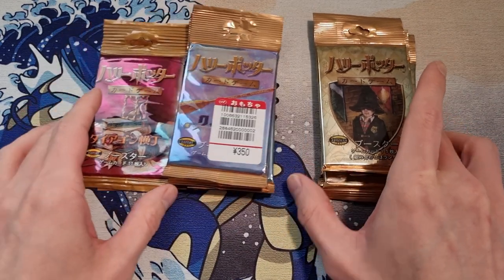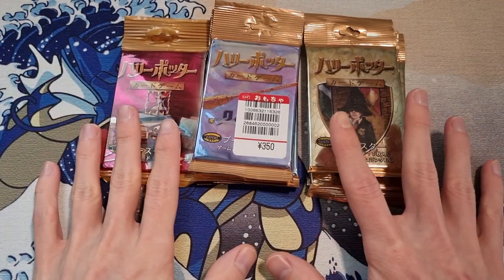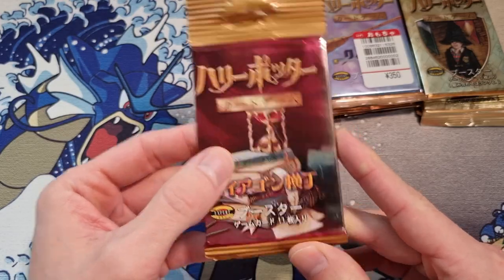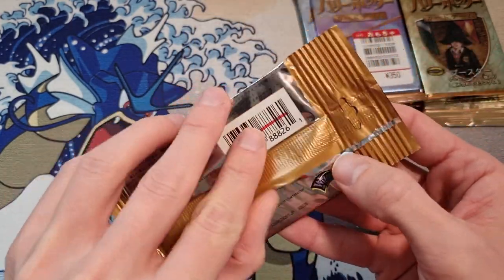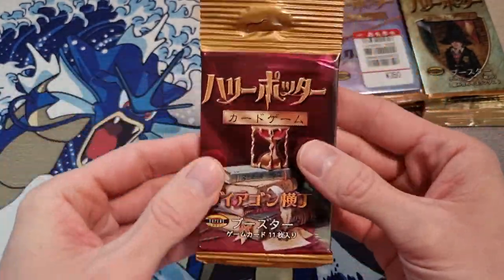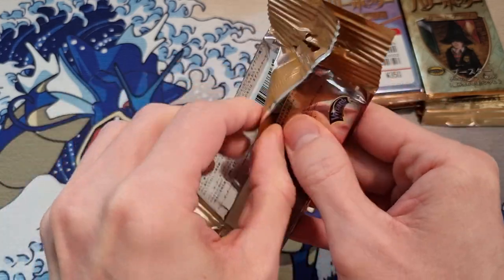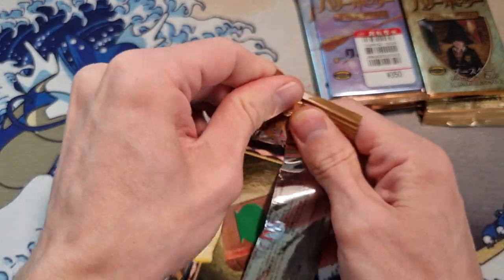Unlike some of the other booster packs we've opened, like the Middle Earth or the Mario Kart e-reader stuff, here we can actually get holofoil hits. So let's see if we can get lucky. Starting off with the Diagon Alley — this is 2002 and I only have one, and they're all long crimp, which is interesting. Let's just take another second to look at this beautiful Wizards of the Coast pack from 2002. Amazing.